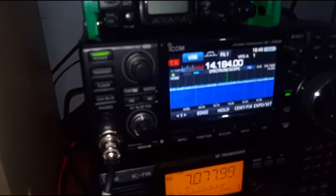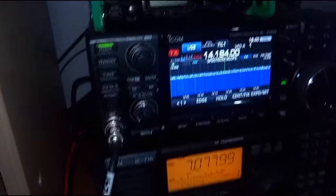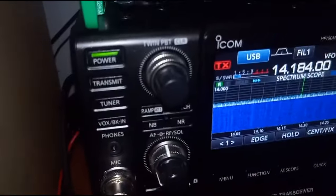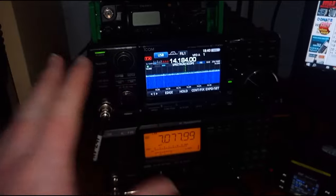I've had a couple of Icoms before, I've had a few Kenwoods. I like Yaesu, I like Icom — I couldn't choose. People are like, oh, I'd only have Yaesu, I'd only have Icom. I don't care. The experience I've had on radios before — all the top-brand radios are equally as good. I couldn't choose.